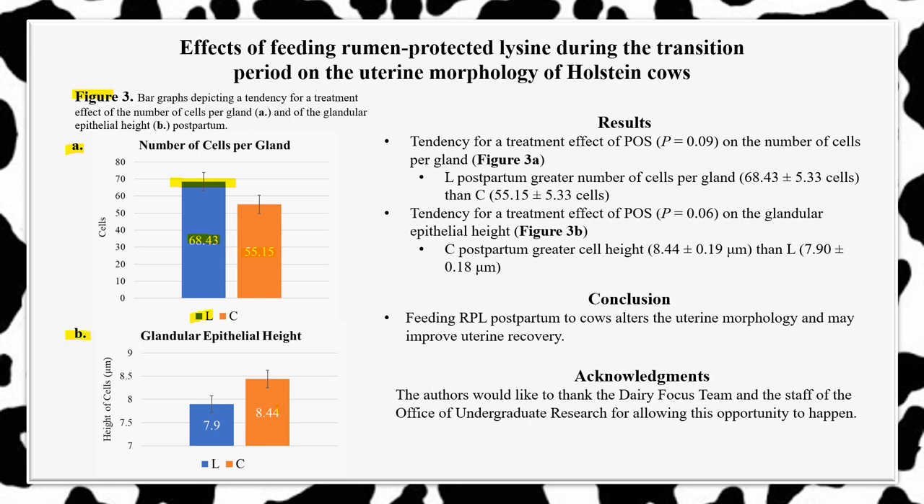In Figure 3b, we can see that cows which did not receive rumen-protected lysine postpartum expressed a greater average glandular epithelial height than cows which did receive lysine postpartum—8.44 micrometers compared to 7.90 micrometers, respectively. While we do not have the exact answer as to why cows which did not receive lysine postpartum have greater cell heights, we hypothesize that the cells had to increase their size in order to produce the same amount of glandular excretions as the cells from the cows which did receive lysine.